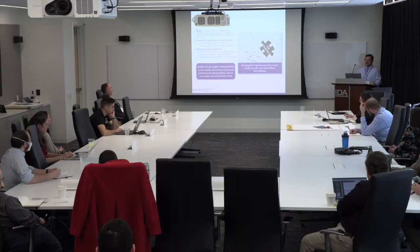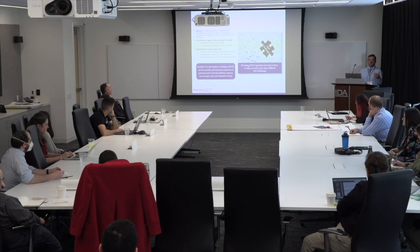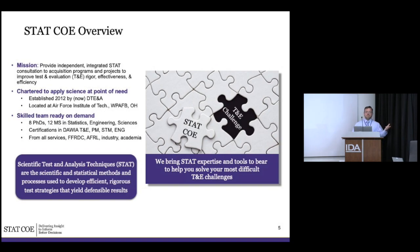STAT COE is short for Scientific Test and Analysis Techniques Center of Excellence. Who are we and why are we writing a companion guide for autonomy? We were stood up in 2012 by DT&E, which is DTE&A now. The mission is to provide independent — this is very important; while we're funded from OSD we are independent of the DTE&A function — integrated scientific test and analysis techniques consultation to acquisition programs and projects to improve T&E rigor, effectiveness, and efficiency.